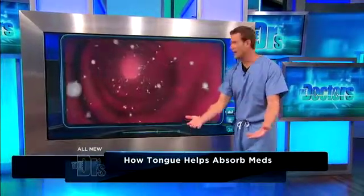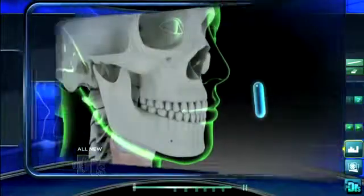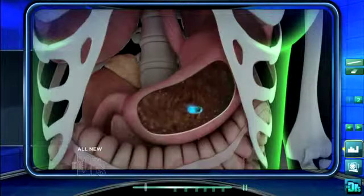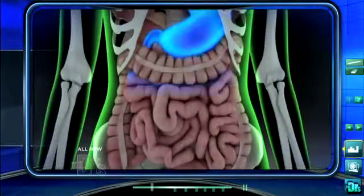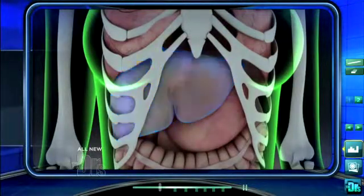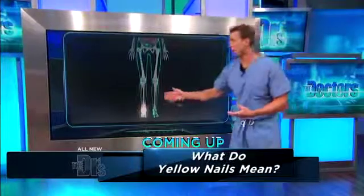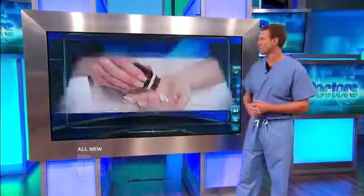That means it's going to take effect more quickly than if you take an oral medication. When you take an oral medication, it travels all the way through your mouth, down your esophagus, and ultimately into your stomach, where stomach acid will start to break that pill down. As it's broken down, it's absorbed through your small intestine, but it actually makes a pass through your liver before eventually reaching other parts of your body. For instance, if you take something for pain in your foot, that's a lot of activity to get to where you ultimately want that medication to take effect.